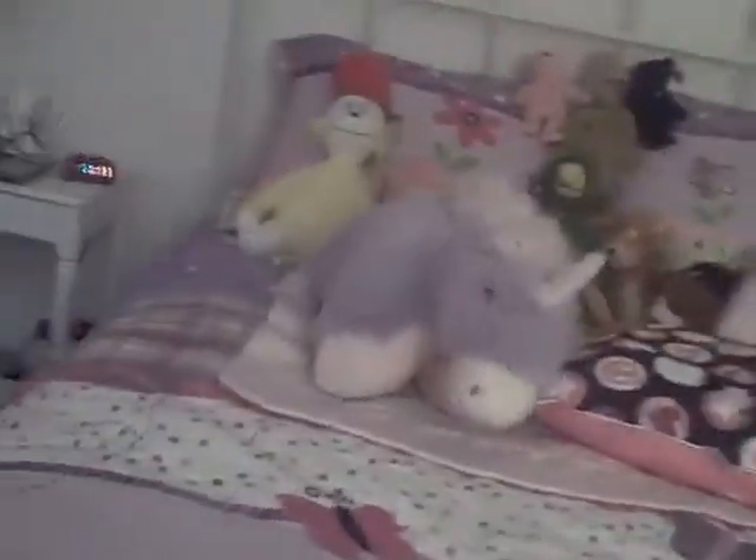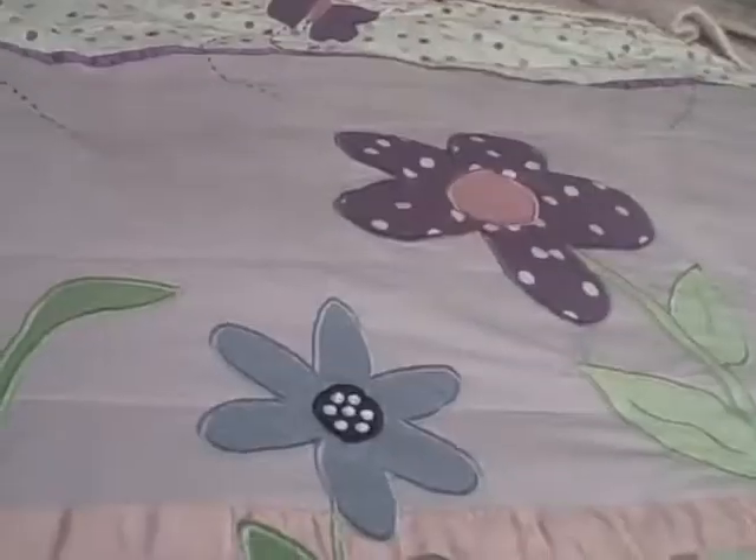The next big animal is a pillow pet. So yeah, my bed, and there's some flowers and butterflies right there. And in my last room tour I forgot to show you my American Girl dolls.